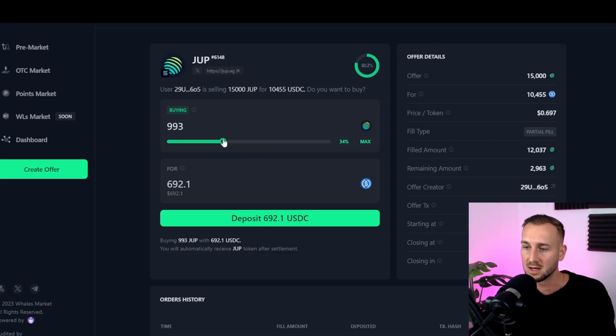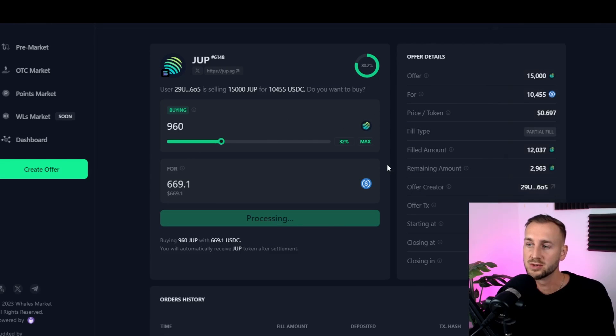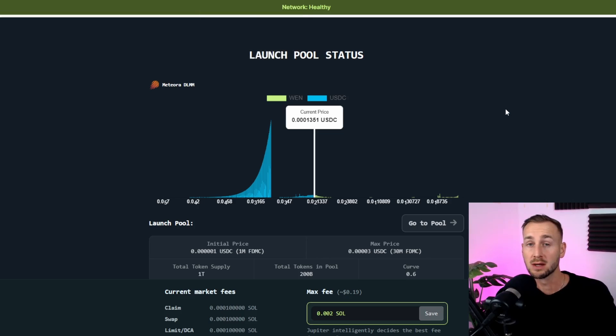The only scenario where sellers might pull out is if JUP does an absolute giga send straight out the gates — that's the only reason I can think of. That clarifies the rug risk on the platform. I've got $669 in the account ready to go. Using the arrow keys, I deposit $669 USDC. There's a platform fee of 2.5% going to Wales Markets — very profitable business for them. I click deposit, confirm in wallet, and after a couple of seconds: order filled successfully.